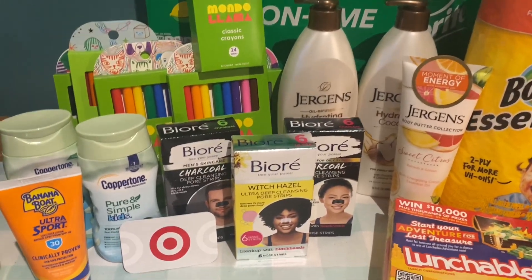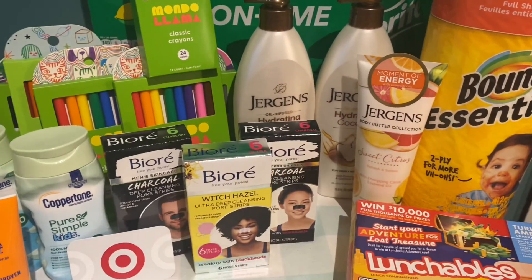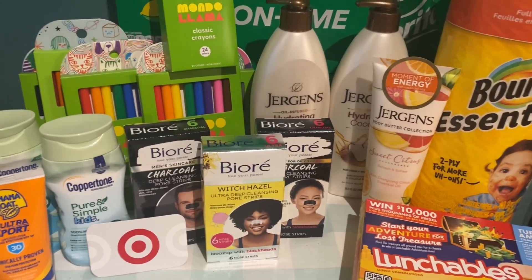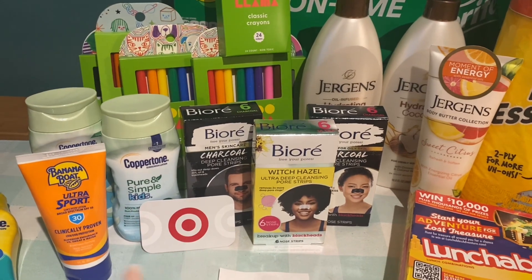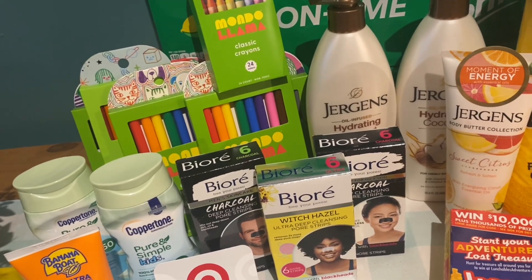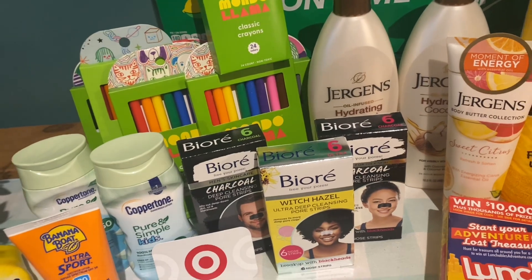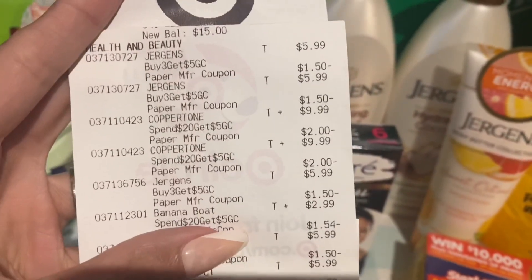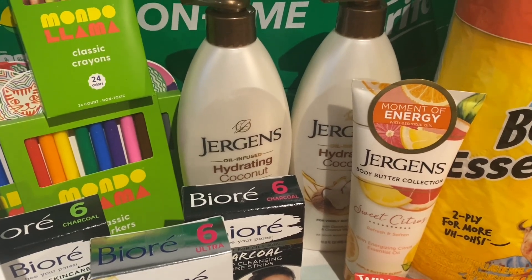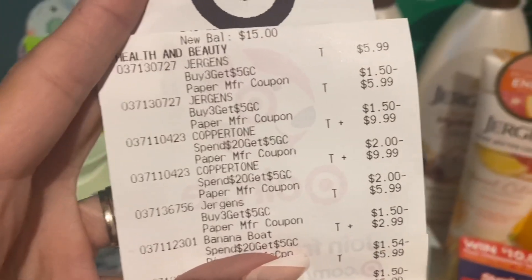Now let's go over my receipts. I picked up Coppertone, Banana Boat, Biore, and Jergens all on one receipt, then the Bounty paper towels and lunchable were separate — those were my two Shopkick deals. Going over the main receipt: I earned a $15 gift card total — a $5 gift card twice from the buy-three deal on Jergens and Biore, plus a $5 gift card from the spend $20 sunscreen deal — all loaded onto one gift card since I did it in one transaction.